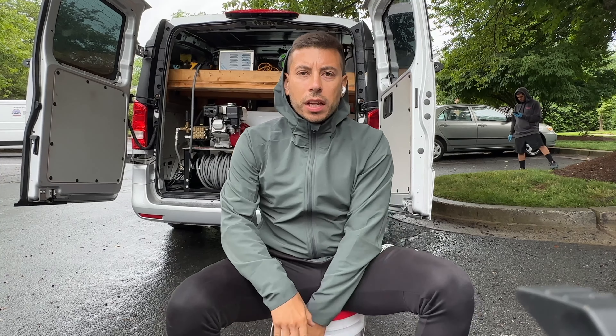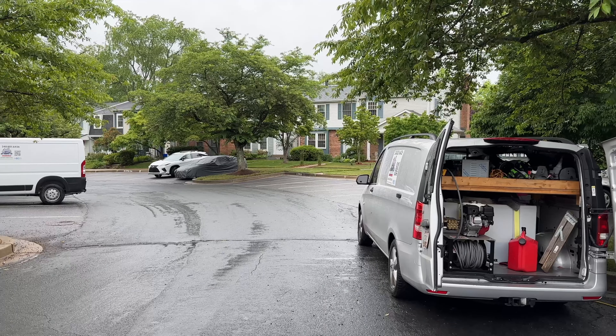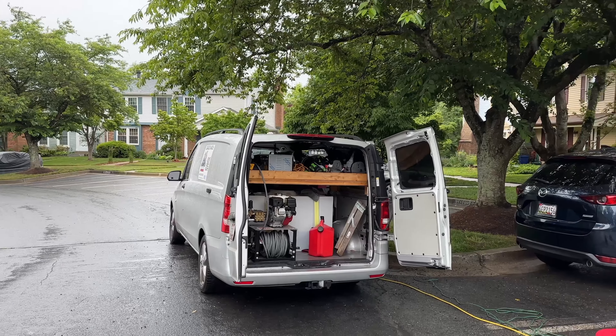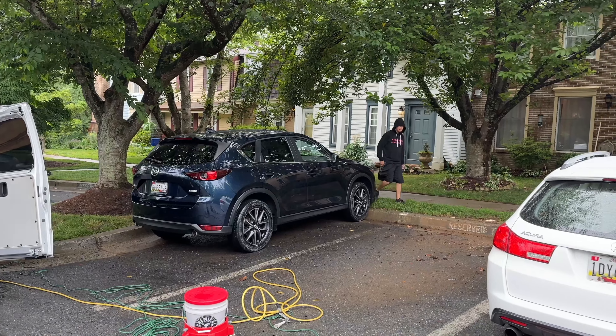What's up guys, Garcia Brothers Detailing here out of Silver Spring, Maryland. I just wanted to make a quick video talking about mobile detailing in the rain. It has been consistently raining ever since we arrived to the job site. We arrived 20 minutes early and it was barely raining, but 10 minutes in it started pouring.